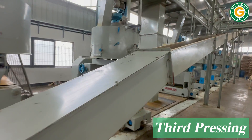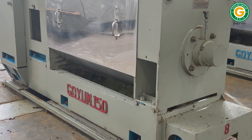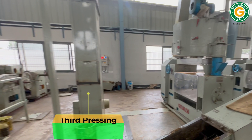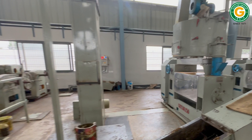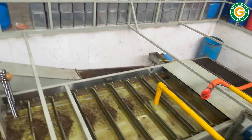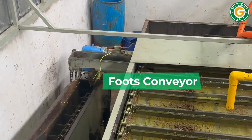The second pressed oil cake is fed into the oil expeller machine for the third pressing. The third pressed cake is transferred to the bagging section, while the oil and foots are transferred to the foots separator tank. The foots separator tank automatically separates oil and foots, and the foots are sent back to the first stage pressing.